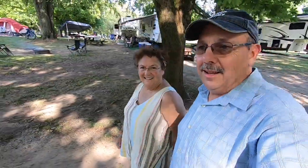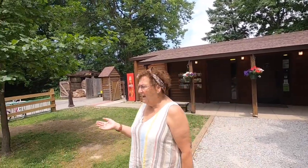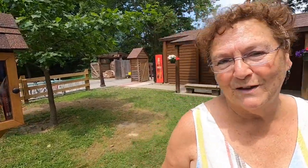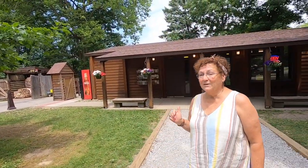Just a few steps from our campsite is the store. We've been walking around the loop and we're headed over to the store. Of all the state parks we've been to — and we have been to a lot — this one has the best general store I have ever seen. Right outside they have a little library where you can take a book or leave a book. If they don't have it, you don't need it.